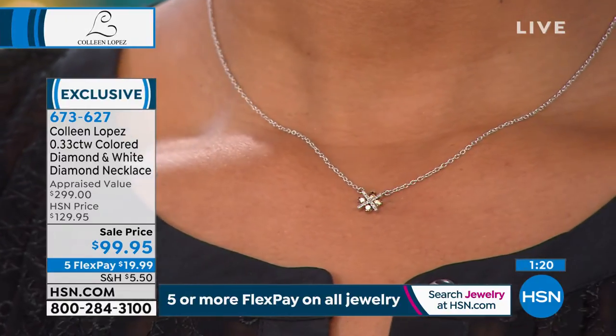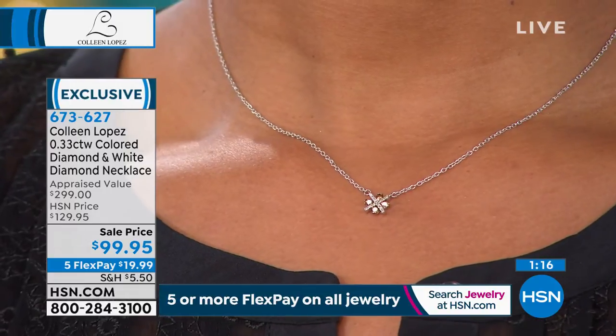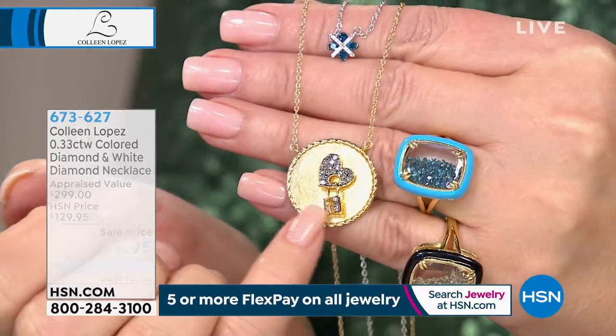I have the cutest thing that would layer with other things you already have. It is a heart and a locket. So if you like to layer your necklaces — and it's a very en vogue thing to do, where you personalize your own layered pendants and just never take them off — I want to show you this. It's so cute. This is brand new.